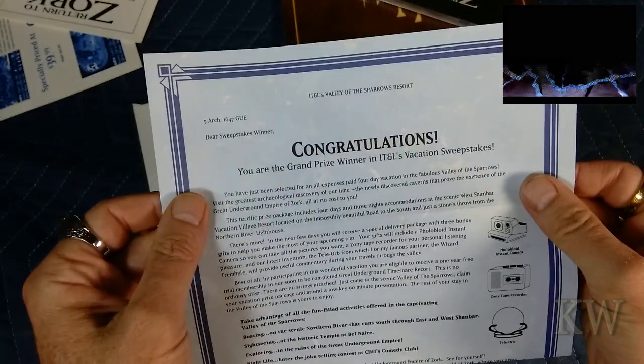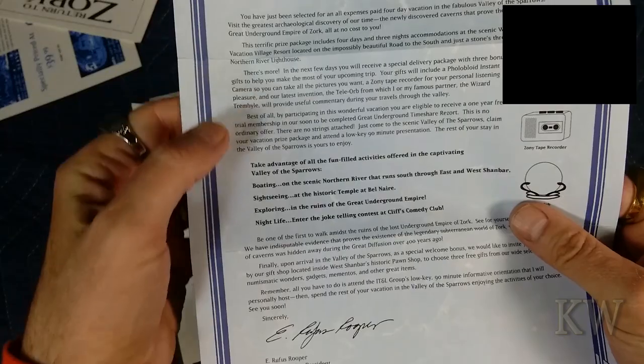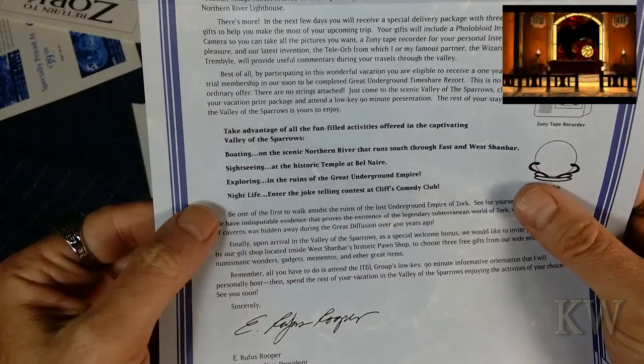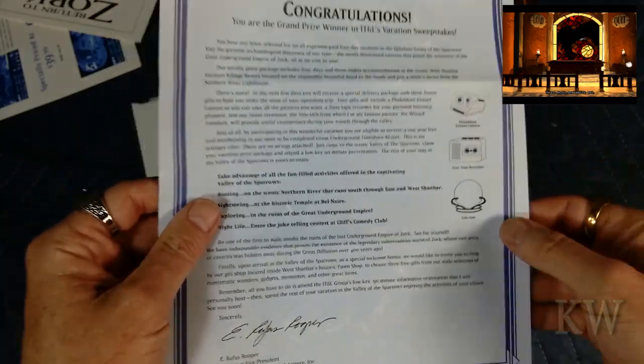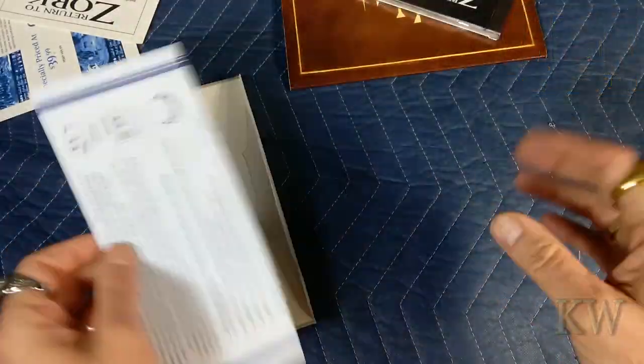It says: 'Congratulations, you're the grand prize winner in Nell's Vacation Sweepstakes. Take advantage of all the fun-filled activities — boating, sightseeing, exploring, nightlife — be one of the first to walk among the ruins of the lost underground empire. Zork. See for yourself.' That's kind of how the game starts — you won the contest and you're starting your adventure. Pretty cool that they give you something like that.